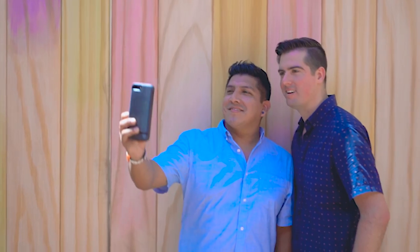Welcome to Toy Story Land's Instagram alley, so don't forget to get your pictures in front of these famous walls.